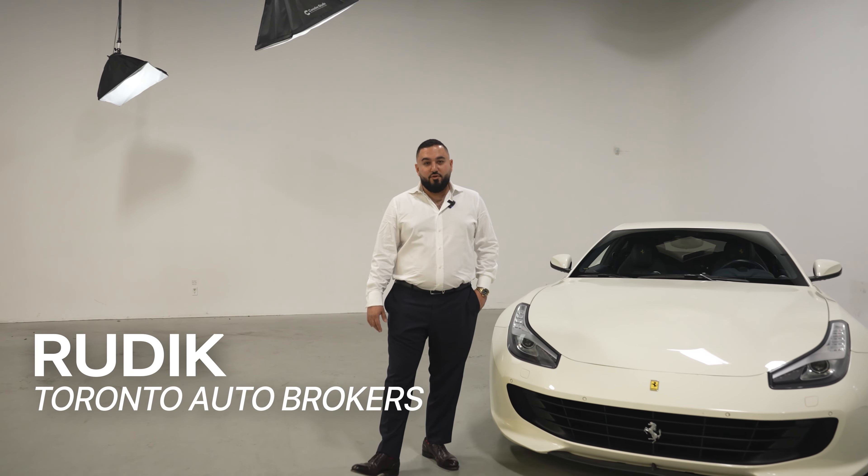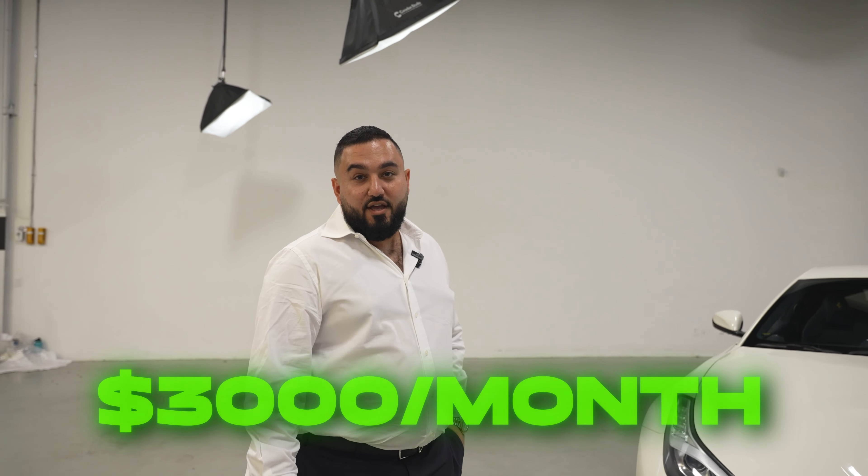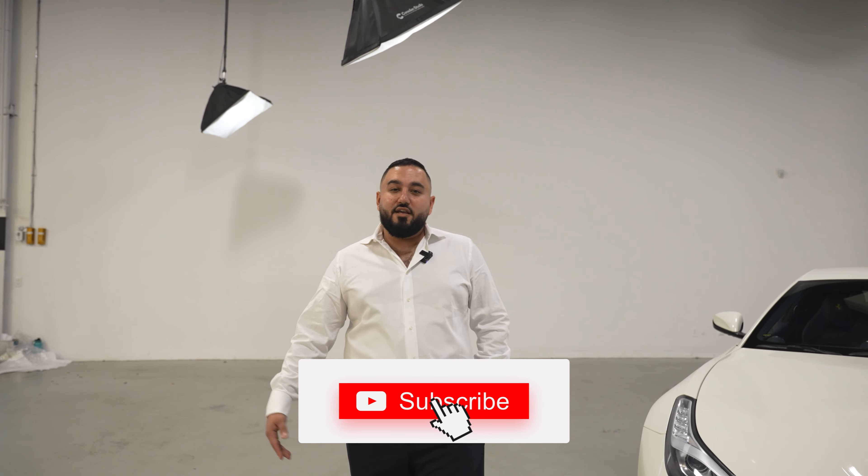I'm Rudy at Toronto Auto Brokers. This is the GTC Lusso, and we can get you right now in this car for as low as $3,000 a month at 8.99% financing. Please like and subscribe.